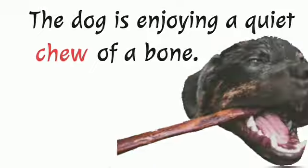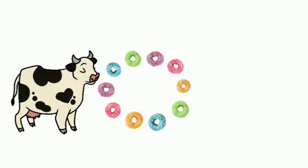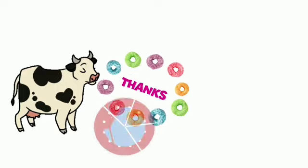...quiet chew of a bone. So that's all guys. Thank you for your time.